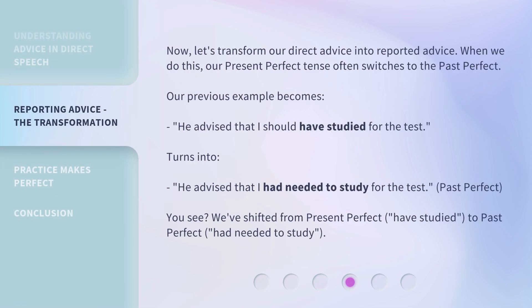Now, let's transform our direct advice into reported advice. When we do this, our present perfect tense often switches to the past perfect. Our previous example, 'He advised that I should have studied for the test,' turns into 'He advised that I had needed to study for the test.' — Past perfect. You see? We've shifted from present perfect — 'have studied' — to past perfect — 'had needed to study.'